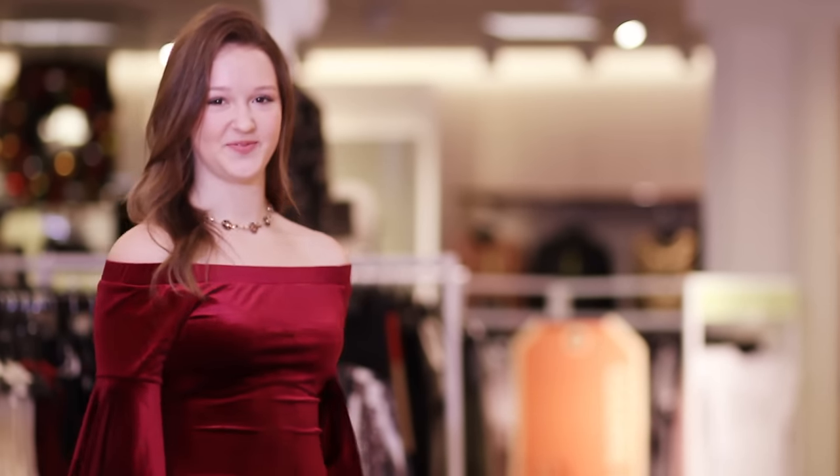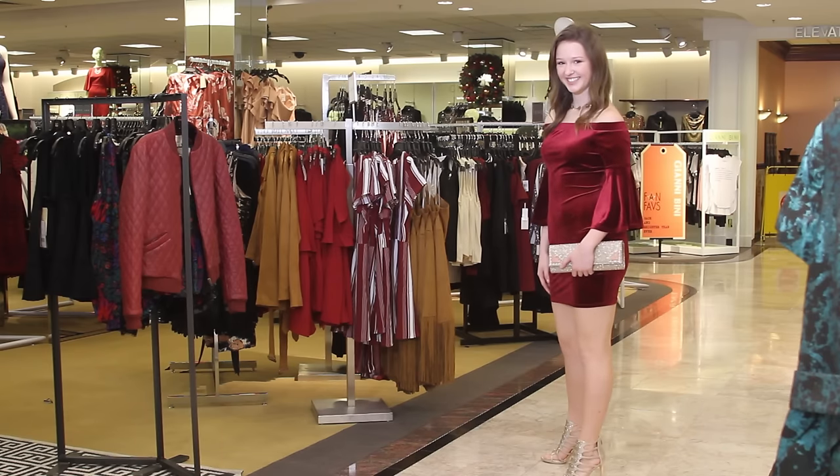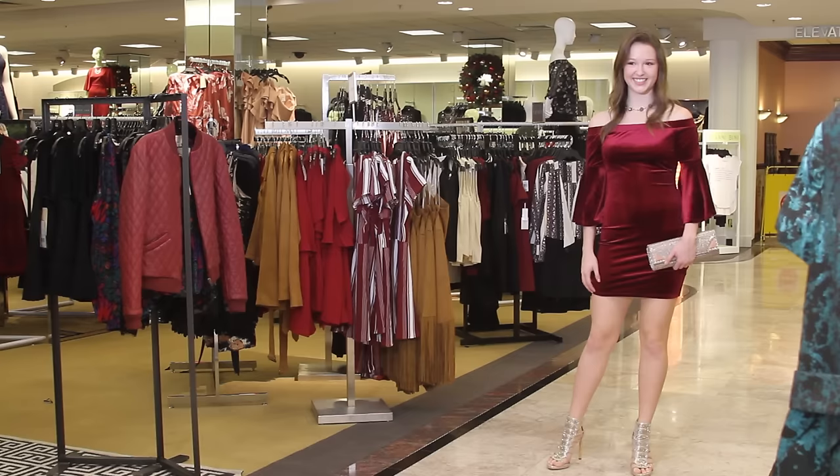And lastly is our cocktail look. This season, velvet has been such a huge trend, as well as the off-the-shoulder trend. This dress combines them both — it's from Gianni Bini and it is just perfect. It's effortless: just throw on a great choker, some awesome heels like these from Vince Camuto, and a great clutch and she is ready to go.